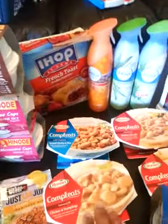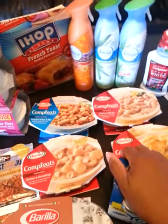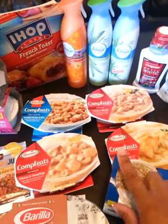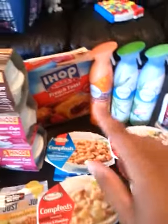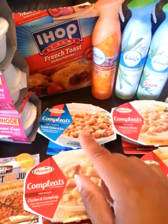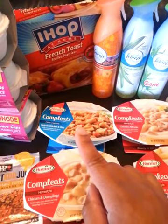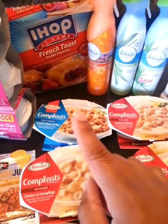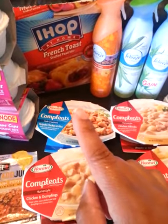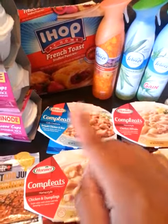The Hormel Completes were also free — coupons available on my website, as well as in All You magazine recently and the newspaper. The IHOP at Home items — you're probably not going to find those because just as I was getting to the frozen section, the man was there taking them all away. He said they were being discontinued, so I was able to grab two of them. I ate the one with the white cream and it was very good. Those were newspaper coupons from a while back that made them free.